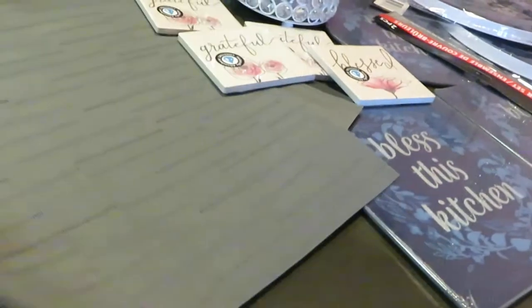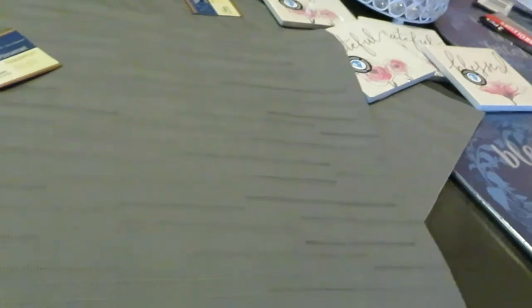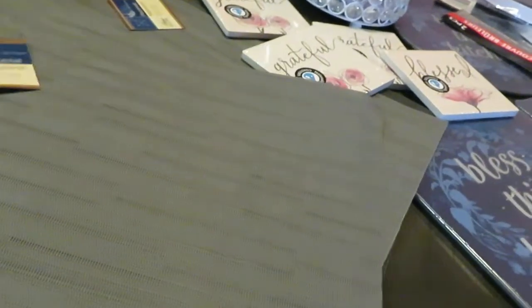I have these placemats here — they're for the kitchen table. I'm gonna add them to the kitchen table, so I got four of those. I like them — they're a nice little thin mesh style.